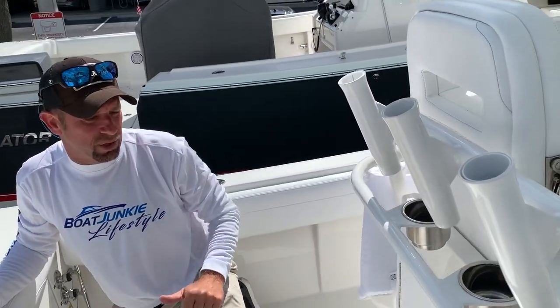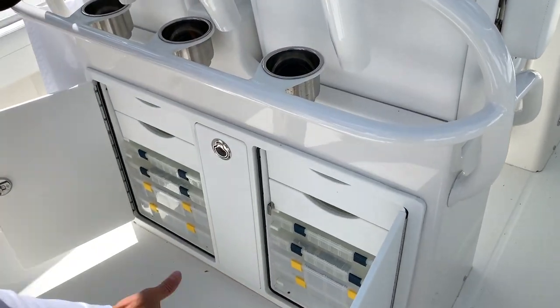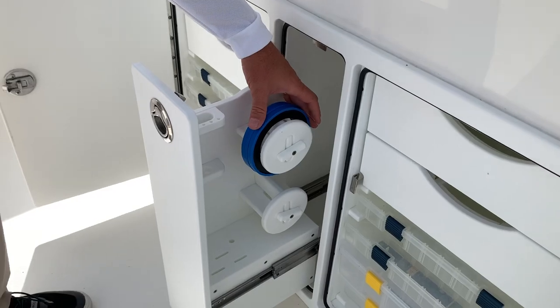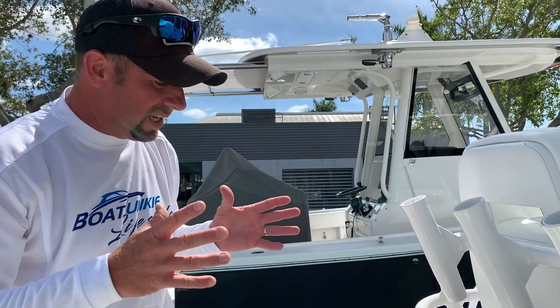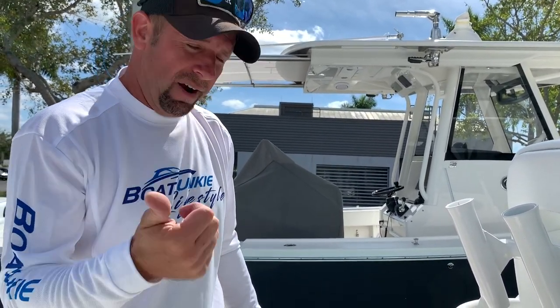Let's talk about the tackle station right back here — love this aspect of the boat. Plenty of storage for all your baits, hooks, sinkers, and most importantly, leader line. They even left some for us. Keep in mind, we actually use this exact boat in one of our series, Boat Junkie Lifestyle, that we air on Fox every Sunday.